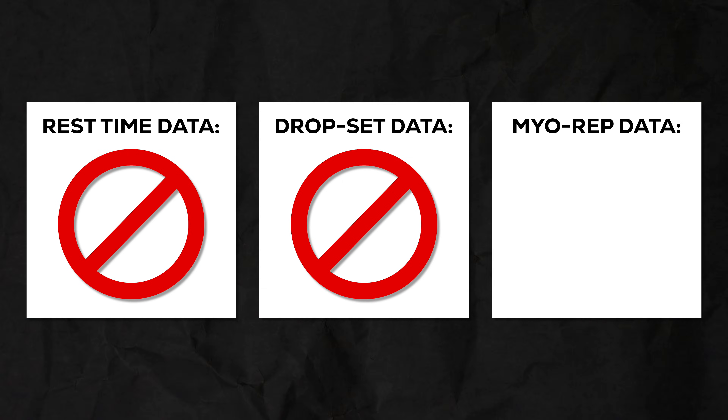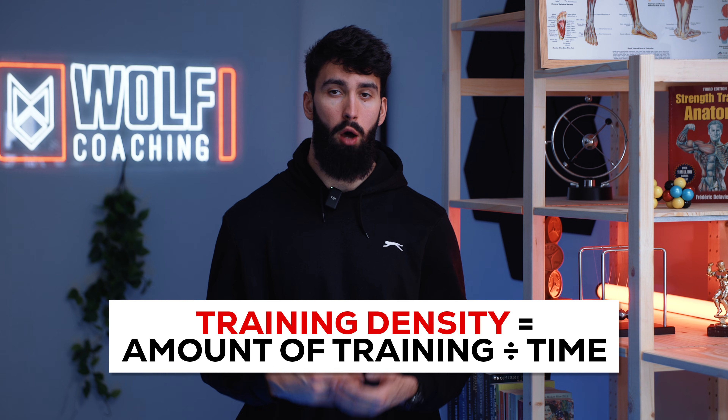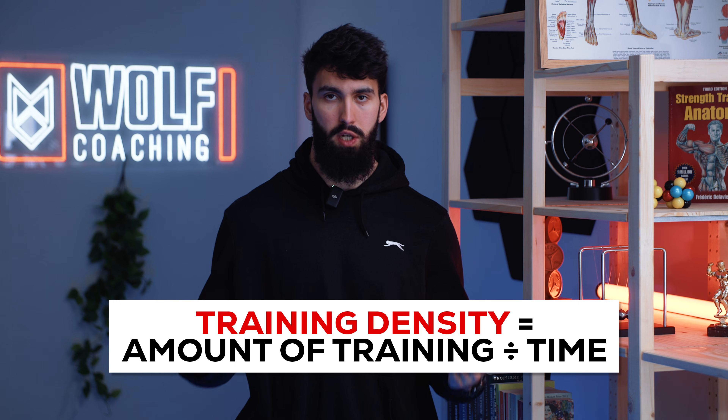The only study on Milo reps still hasn't been published two years later. So here's my take: Milo reps are one of many tools you can use to increase training density — how much training you can get in a given amount of time while being close to failure. However, because they haven't been studied much, I would rely on other techniques with more evidence behind them, such as drop sets. Or even better, if you don't want to compromise on effectiveness, paired supersets.